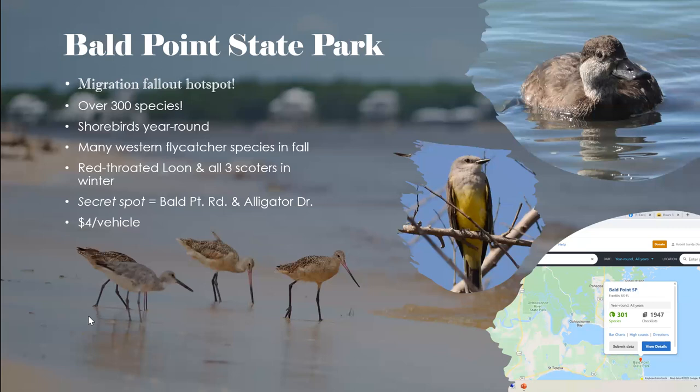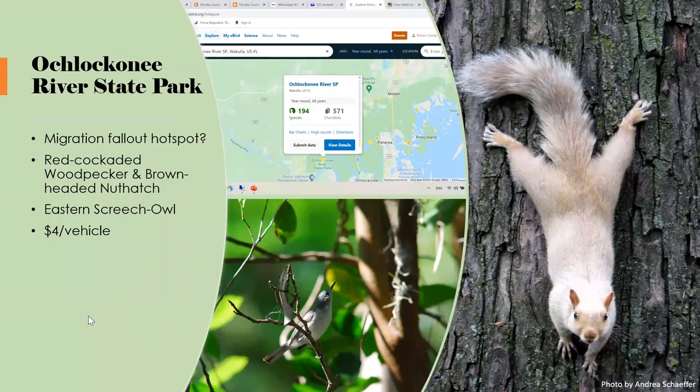A secret spot we discovered during COVID when state parks were closed: the corner of Bald Point Road and Alligator Drive, right before the state park entrance. Just stopping there and birding the pine trees and oaks was phenomenal — we'd pull 12 to 15 warbler species and often 30 migrant species in a quick morning. Most people don't know about it, and we've also gotten quite a few thrushes there.